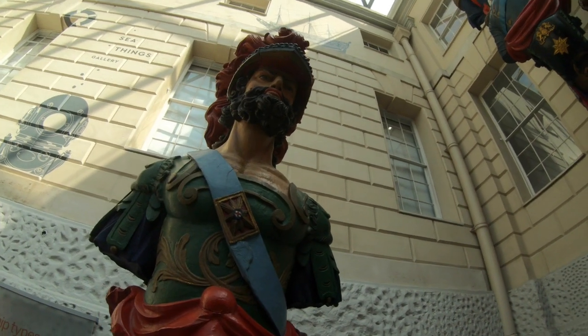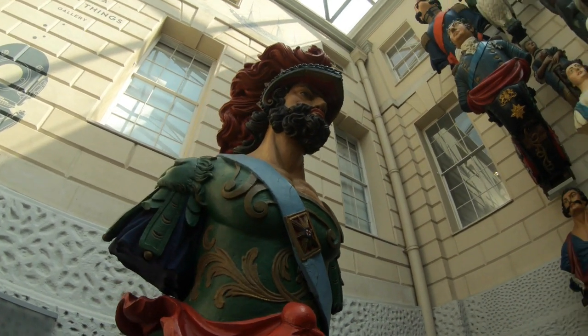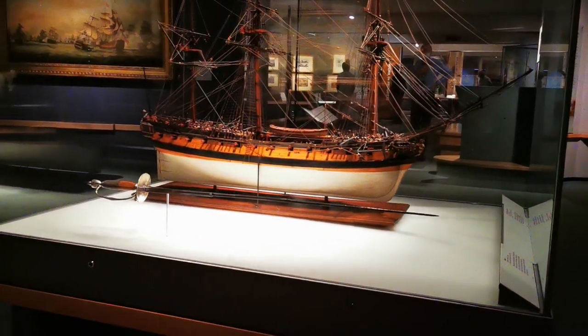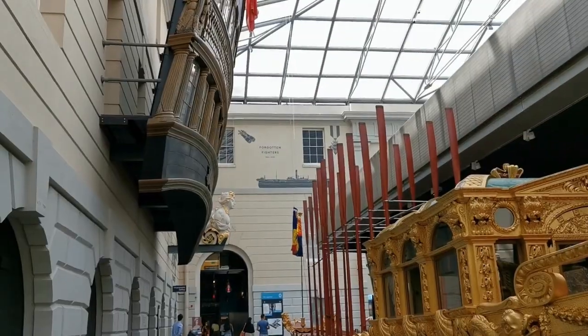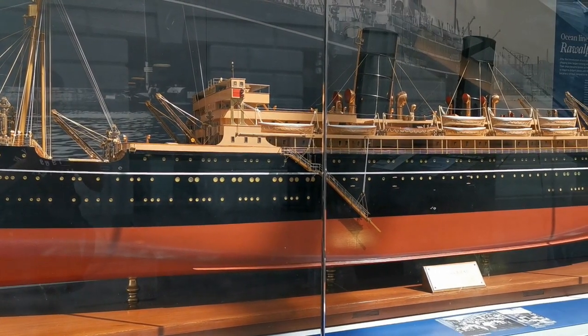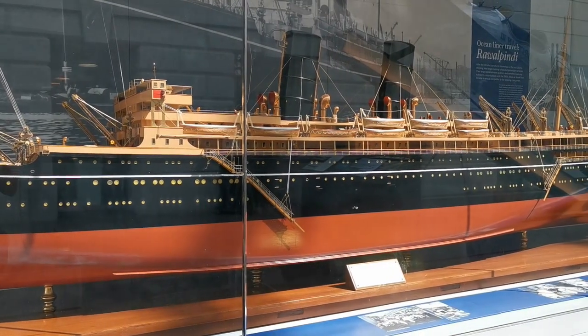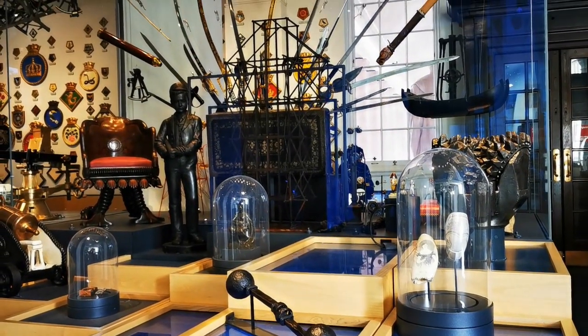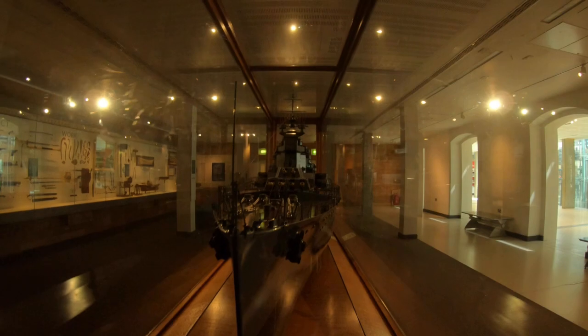Hi and welcome to Bev and Sham's adventures. Today we have come back to Greenwich and we are going to explore the Queen's House and the Maritime Museum.